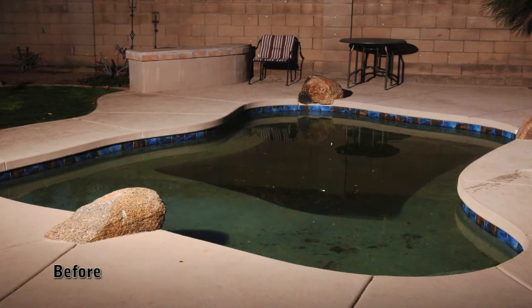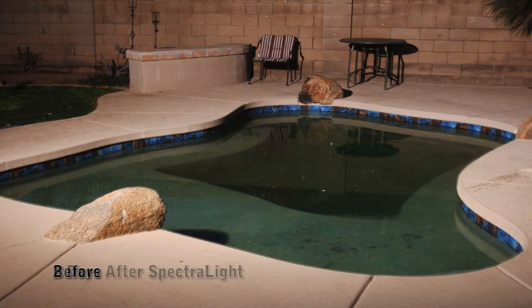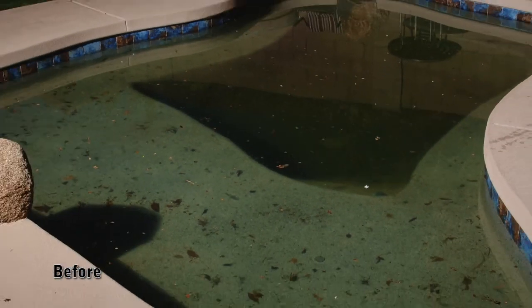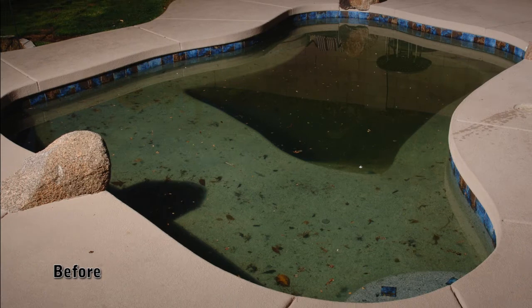This is accomplished by water passing by a UVC bulb, breaking the DNA chain, and destroying 99.5% of all pathogens, viruses, algae, and chloramines. This means an 80-90% reduction of chemicals in your pool.